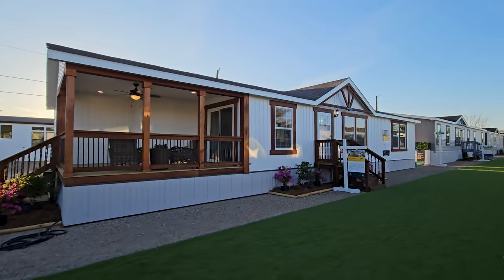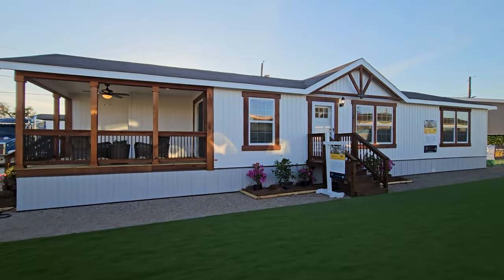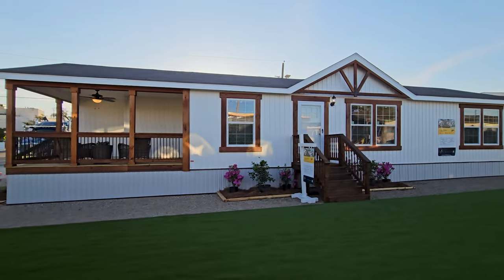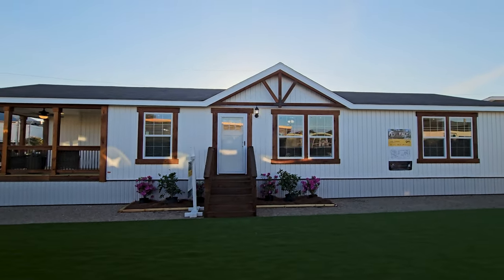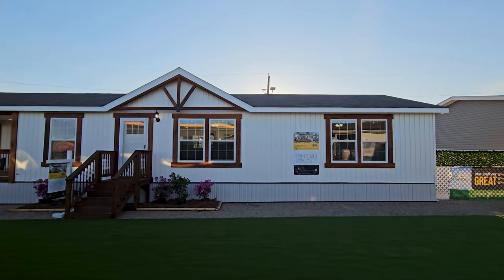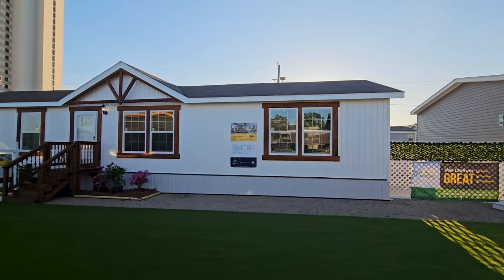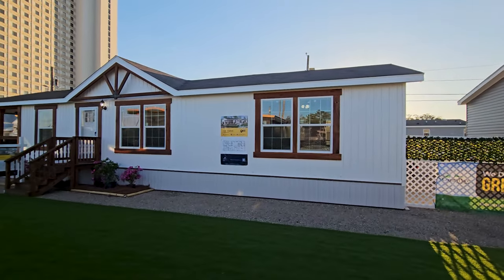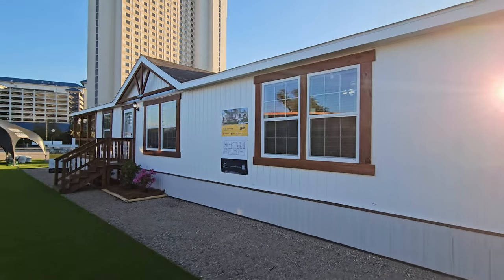So far I am loving the rustic feel, look, and design of this home. We've got those wooden pillars over there on the porch, a nice wood trim around the white windows, and up top a beautiful accent piece for that dormer. And don't forget that vertical siding — already I'm loving it.